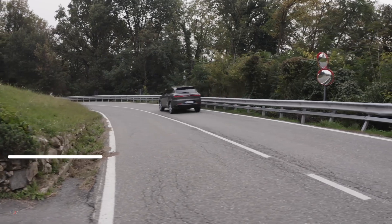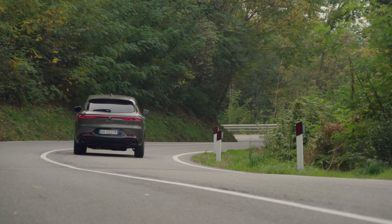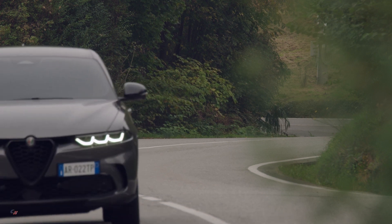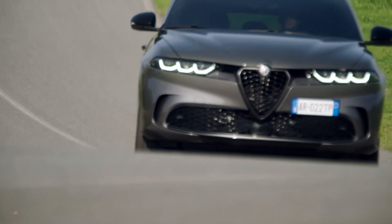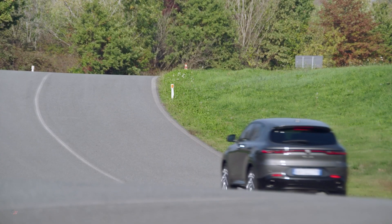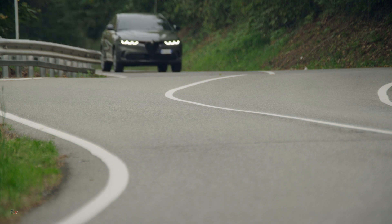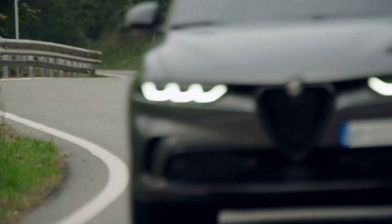An electric motor supplies 121 horsepower and 184 pound-feet of torque to the rear axle. The 306-volt, 15.5 kilowatt-hour lithium-ion battery provides an electric range of over 50 miles in the urban cycle and more than 373 miles of total range, making it one of the most efficient SUV plug-in hybrids. CO2 emissions are reduced by 40 percent, and fuel consumption is brought down to 1.14 liters per 62 miles in the WLTP cycle.